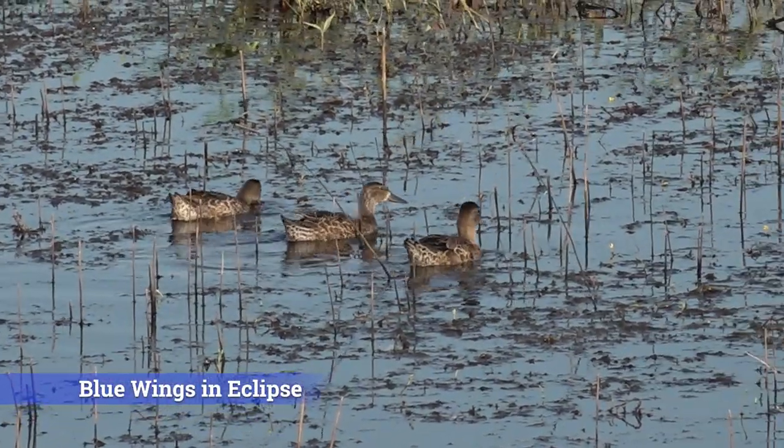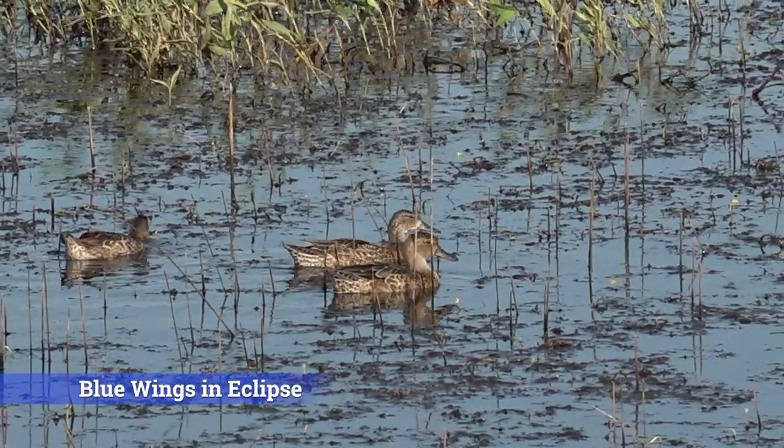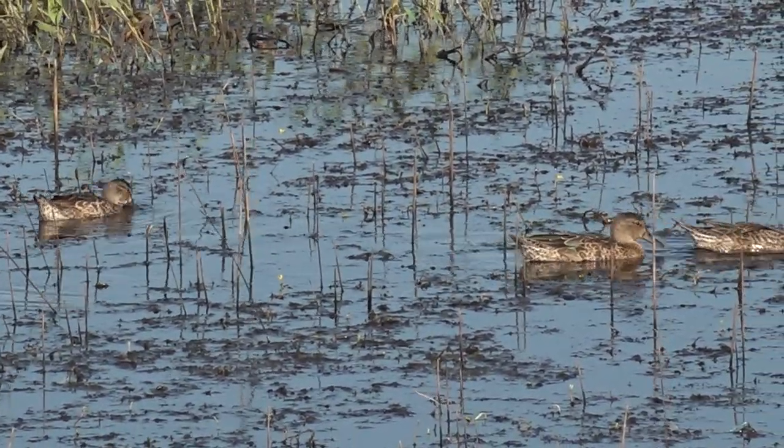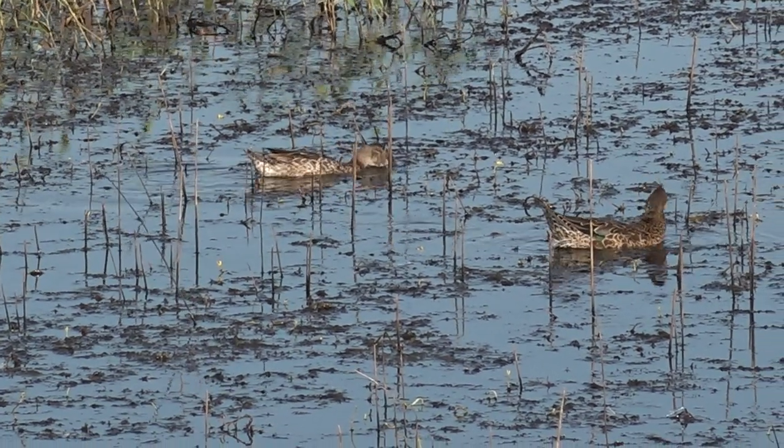During early teal season, all three of these species are going to be a more drab brownish color and not colorful like they are later in the season as it gets closer to the breeding season. I'm going to go over a variety of characteristics to help you distinguish between early season teal and other duck species you may encounter out in the marsh.